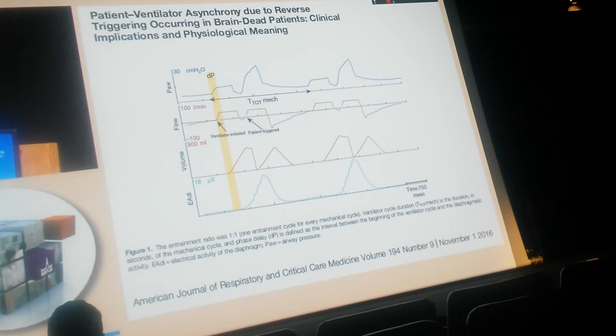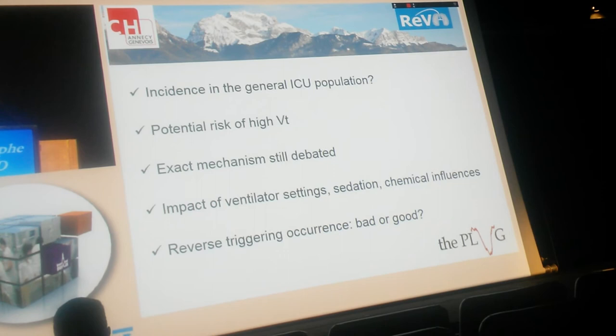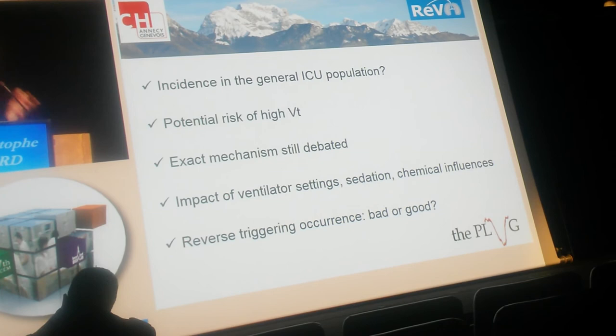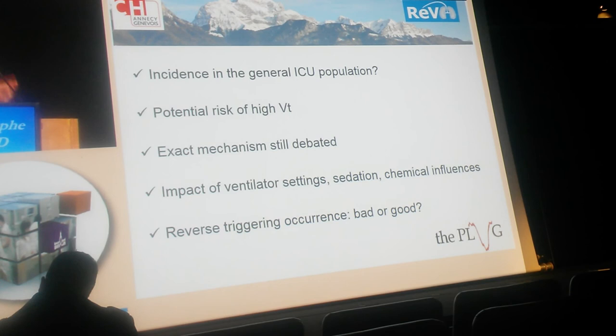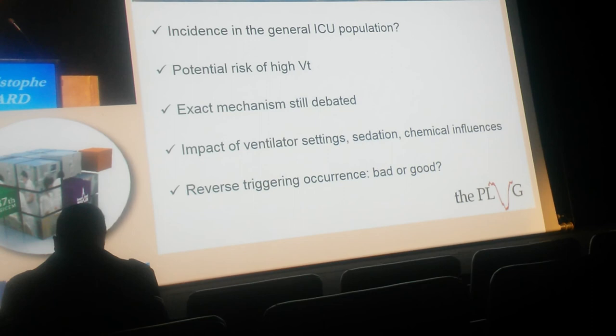My conclusion raises more questions than answers. Incidence in the general ICU population is very difficult to know. There is potential risk associated with reverse triggering, mainly high tidal volume. The exact mechanism is still under debate, but probably involves spinal reflex. The impact of ventilatory sedation is not known, but probably important. Finally, the meaning of reverse triggering is not easy to understand — is it bad or good? Because it is spontaneous ventilation, which is sometimes beneficial, but there is also risk. So whether it is really bad remains open to discussion.